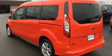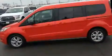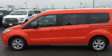Storage solutions are integrated throughout the interior, demonstrating thoughtful attention to detail. Third row seats provide an even greater maximum passenger capacity.